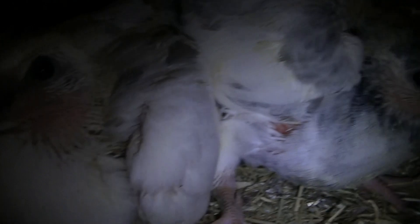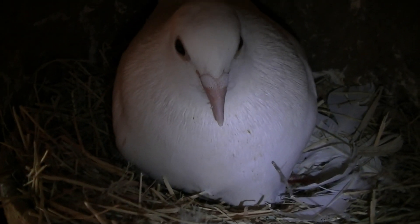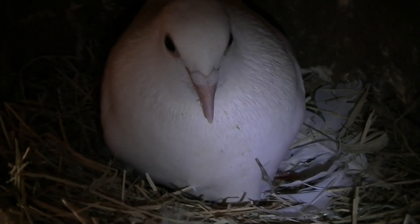Then we've got the half racing pigeons here. This is really nice. Another few weeks and I can transfer them into the outdoor aviary.